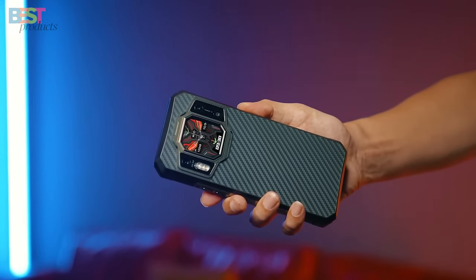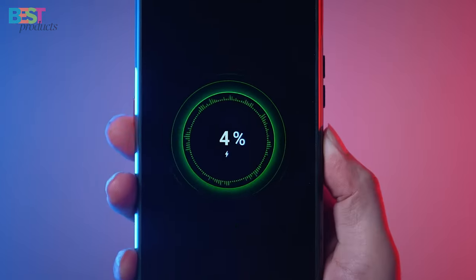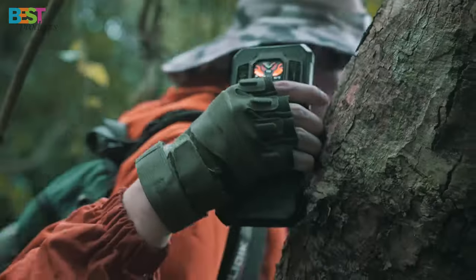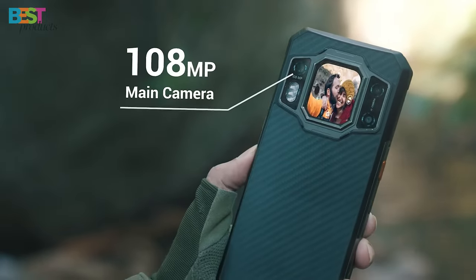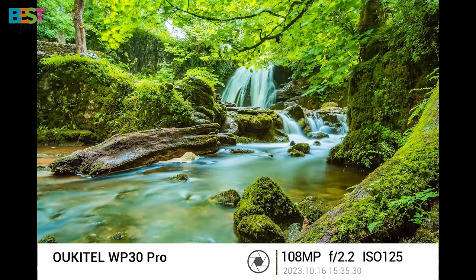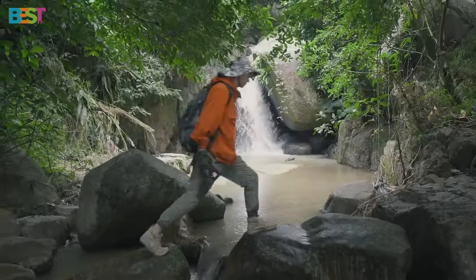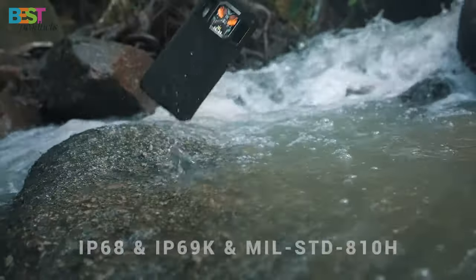boasting a massive 11,000 mAh battery and 120-watt fast charging capability that keeps you powered up on the go. With its 108-megapixel main camera and 32-megapixel front camera, you can capture stunning photos and videos of your outdoor exploits.